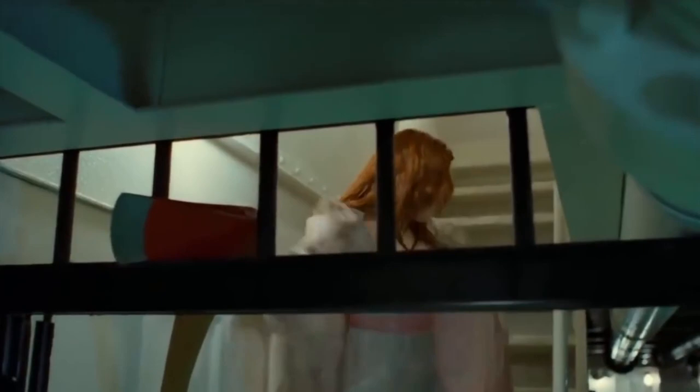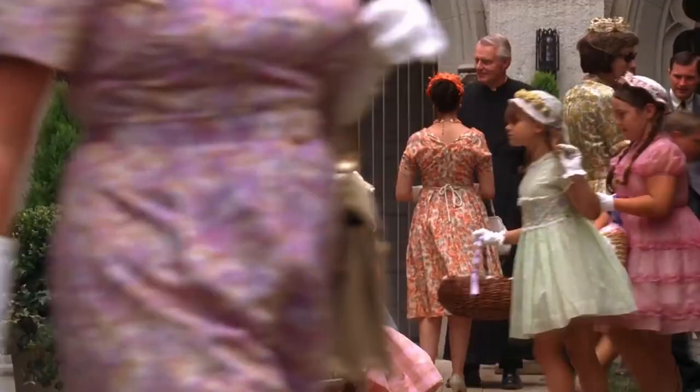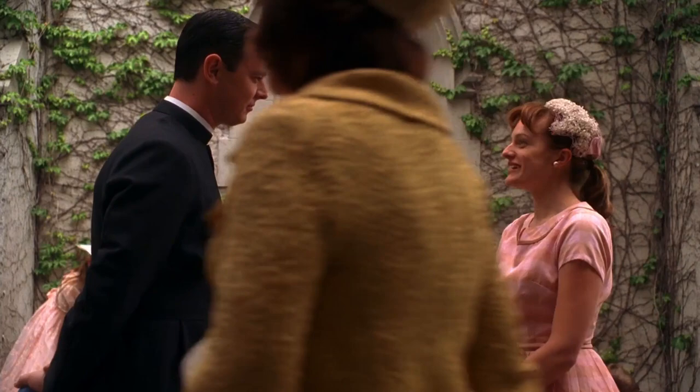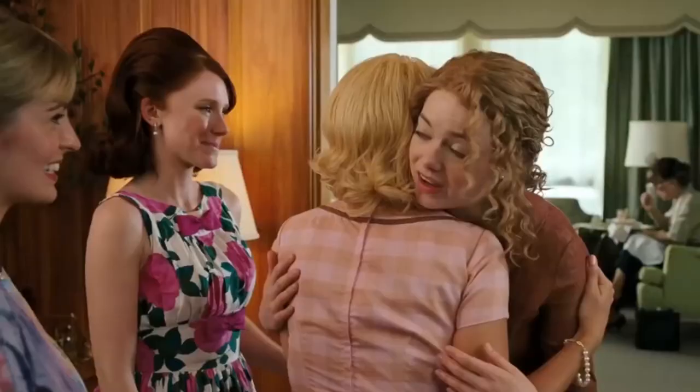Look, guys, that jacket has a family to feed. No judgments. As we've figured out by now, period outfits often get reused again and again. If something worked for one 1960s series, it'll probably work just as well for a movie set in the same time frame. That was certainly the case with this pink frock, which Elizabeth Moss wore in the Mad Men episode "Three Sundays," only for it to pop up again in the 2011 movie The Help, this time worn by Anna Camp.